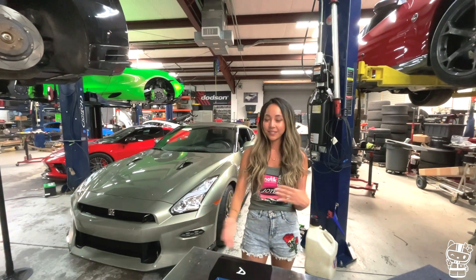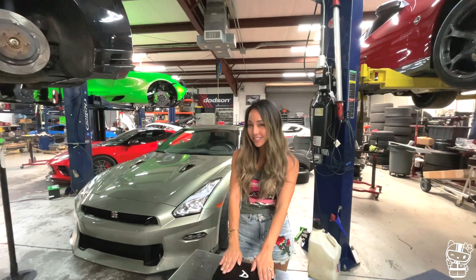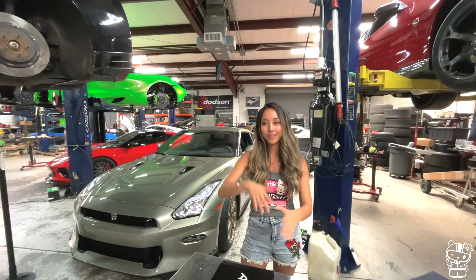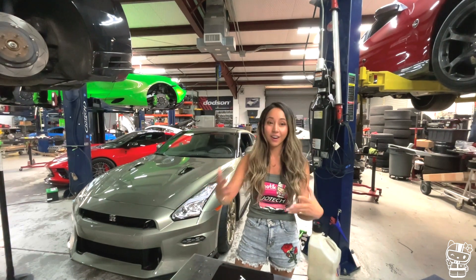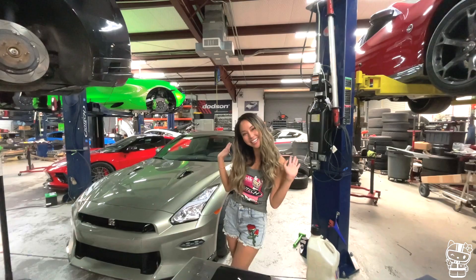Those are the three things we're upgrading today: the ID Fuel controller, the Precision turbos, and the upgraded radiator. Those are just a few things we're doing to the car. Please like and subscribe and follow us for more because we are going to be continuing this journey together. See you on the next one. Bye!